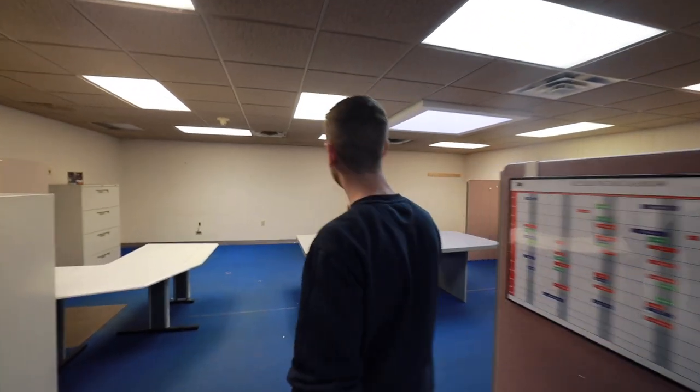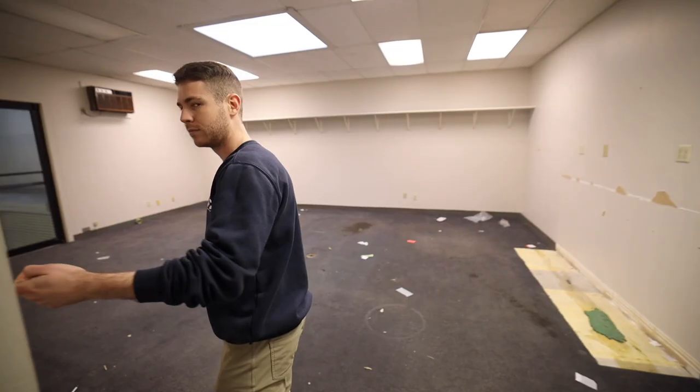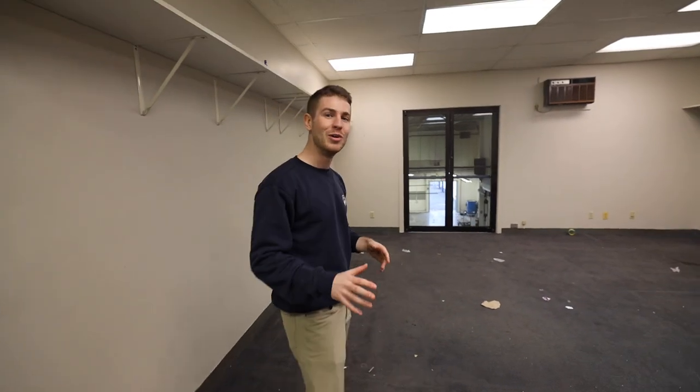And down here is where we're going to do all the back-end stuff — offices. Obviously this is all pre-build out, so bear with us. We'll be showing you guys all the progress as we go along. And then of course the star of the show — this is where Amy's going to work.